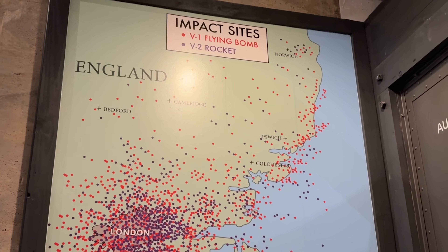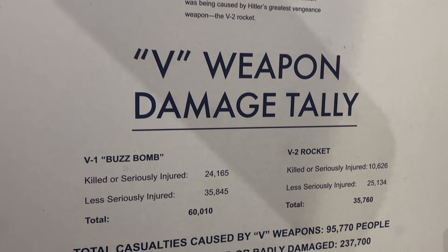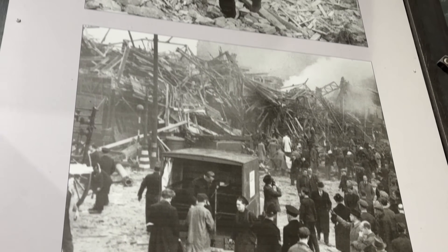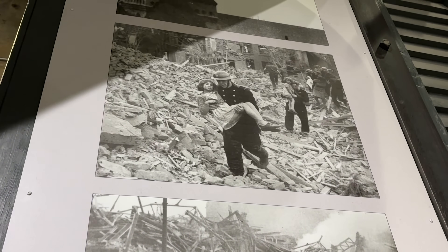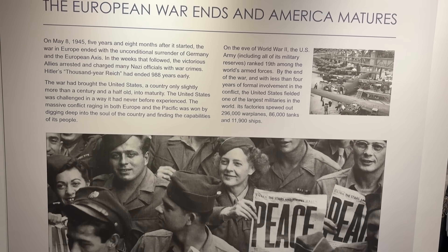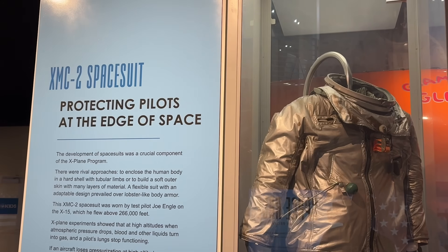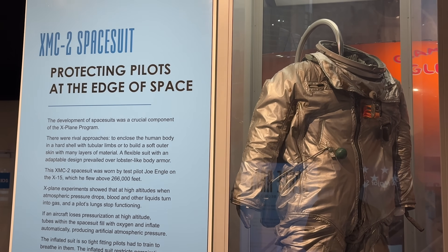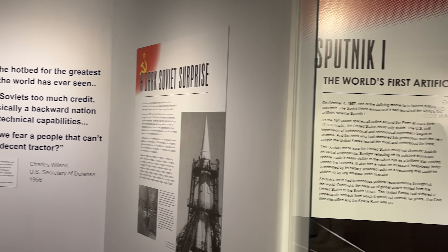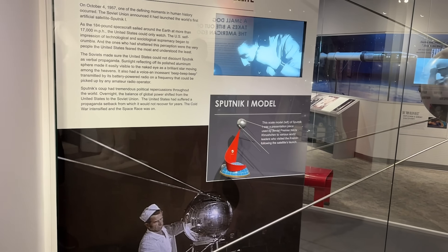There's a very sobering map showing all the places the V-bomb was dropped and the after effects. Now that we're through World War II, we get into the space race section, which is very interesting. This museum is home to the largest combined U.S. and Russia space flight artifacts collection in the world.